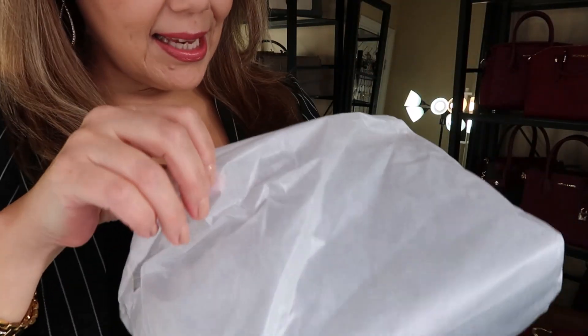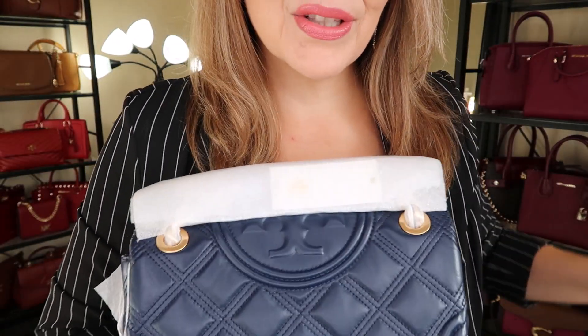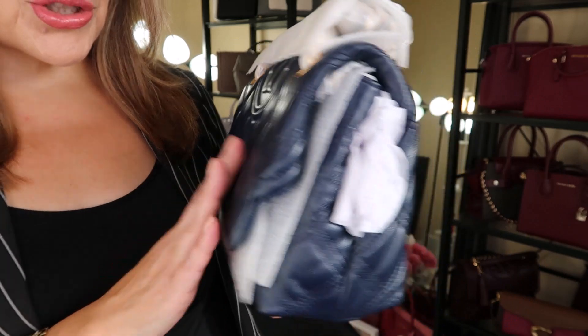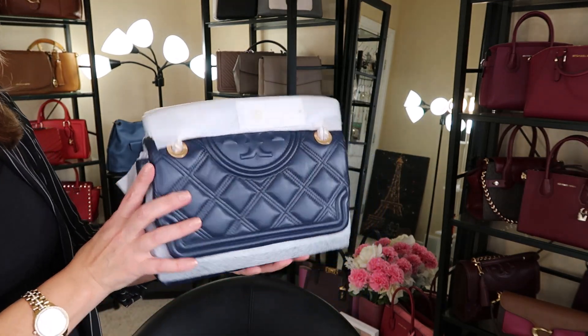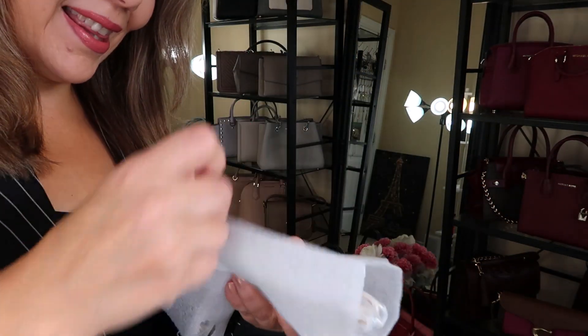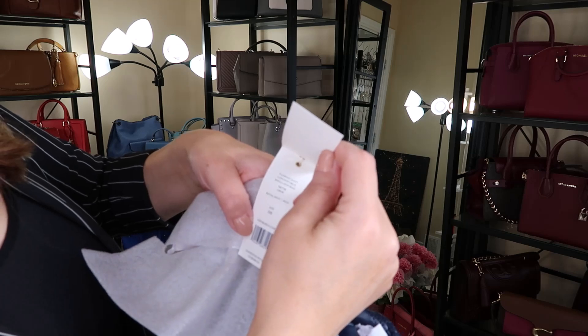So right out of the bag — so so pretty. I did want to see the color Royal Navy and it looks really beautiful. Oh, sorry — this is actually the Fleming, not the Kira. Sorry about that! So this is the Royal Navy shoulder Fleming bag. Look at that color — it almost looks black when you're looking at it. Super gorgeous and poofy, beautiful beautiful. Let's take off the wrap because I am one happy camper. This is a good buy, I think. Here is the tag: Fleming soft convertible shoulder bag, color Royal Navy, for $528 USD.